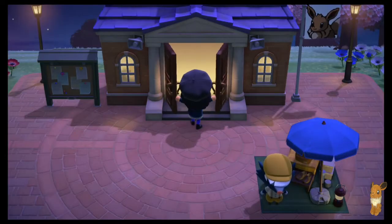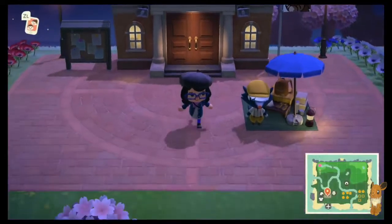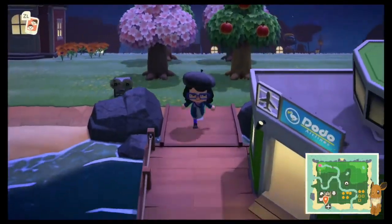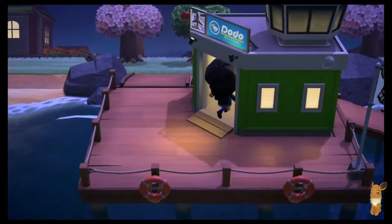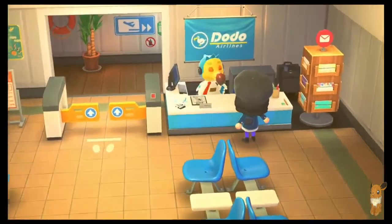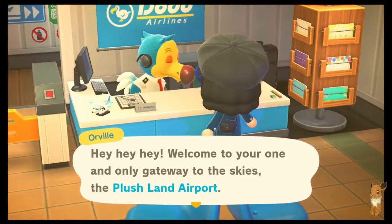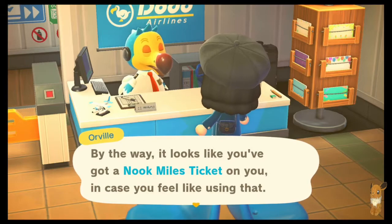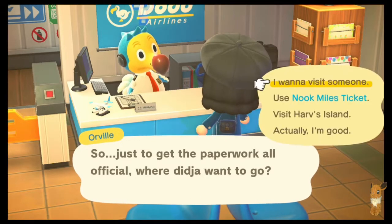I was originally going to use the amiibo cards, but those things don't want to play nice. So we're going to go back to Nook Miles Islands and get people there, and at this point I don't care who it is. I should not have said no to Patty — I should have got her to come over here sooner. I'm going to fly, take me to Nook Miles Island.